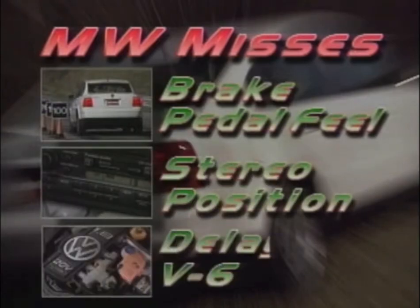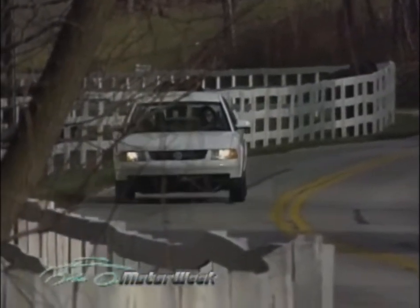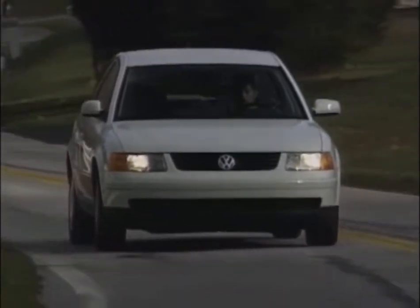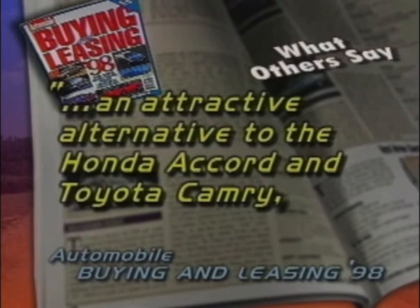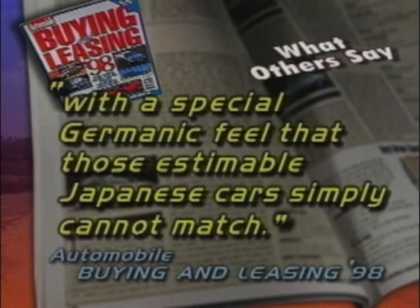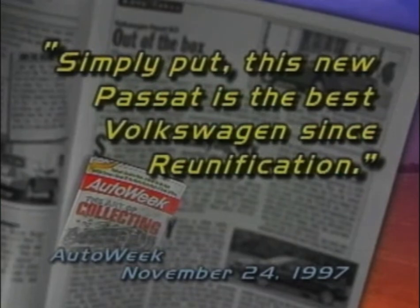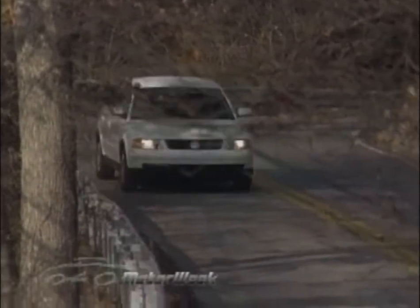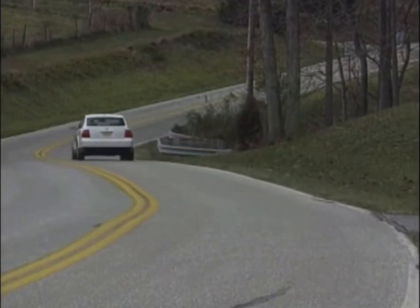Misses are the extremely poor brake pedal feel — surprising in such an otherwise well-tuned car — the stereo's low dash position, and the delayed availability of the V6. But every new car has a few glitches, and while these are annoying, they don't change the fact that the latest Volkswagen Passat is not only light years ahead of its own predecessor, but many well-established competitors as well. Automobile Magazine called the new Passat an attractive alternative to the Honda Accord and Toyota Camry, with a special dramatic feel that those estimable Japanese cars simply cannot match. AutoWeek said, simply put, this new Passat is the best Volkswagen since reunification. With the new Passat, Volkswagen has clearly put its economy car roots behind it once and for all. Both in performance and amenities, the 1998 VW Passat now borders on the near-luxury sedan class — it is one of the top four-door values of the year.